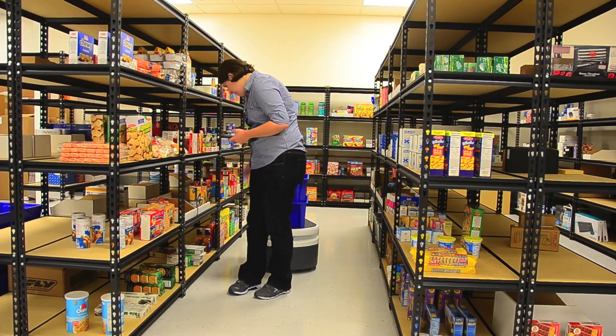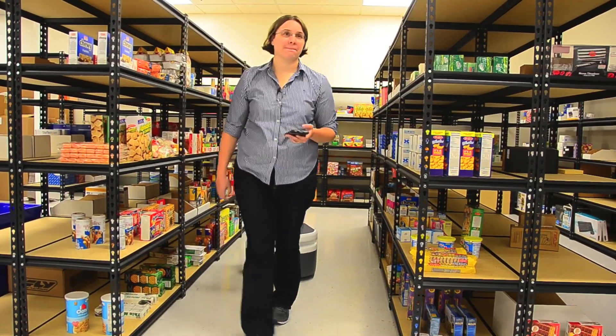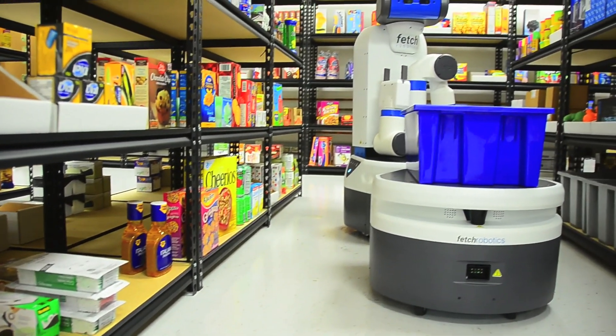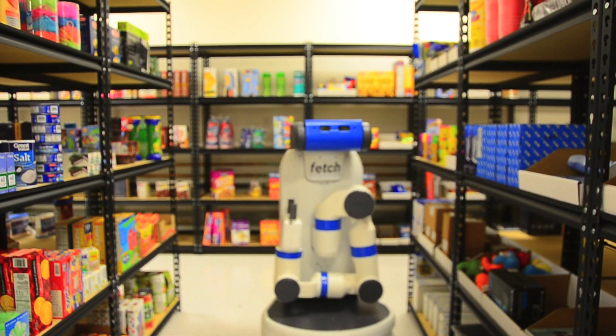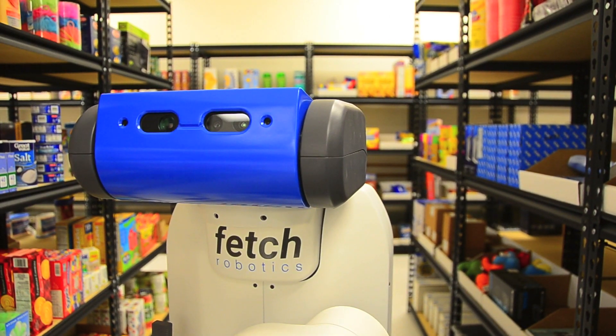Freight can pair with people, follow them around, and then be told to go off to a shipping area. We have a lot of the base features that we need to have and it's just about refinement, testing, and doing it over and over and over again. We see the robot as a platform that we can put new capabilities on.